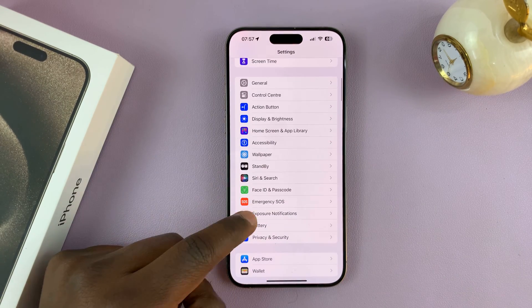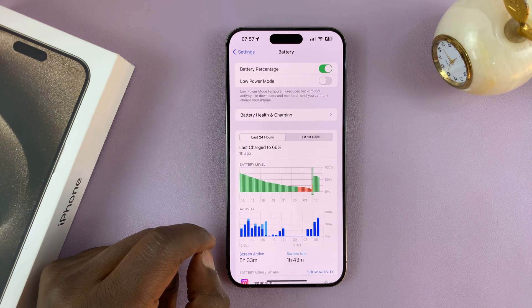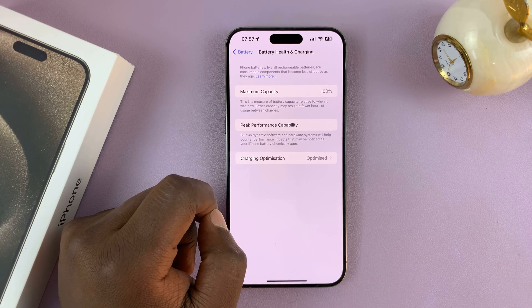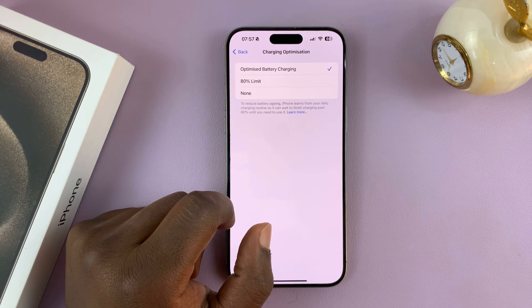On the main Settings page, scroll down to Battery and tap on that. Then on the Battery page, tap on Battery Health and Charging. Now here you should see the option for Charging Optimization — tap on that.